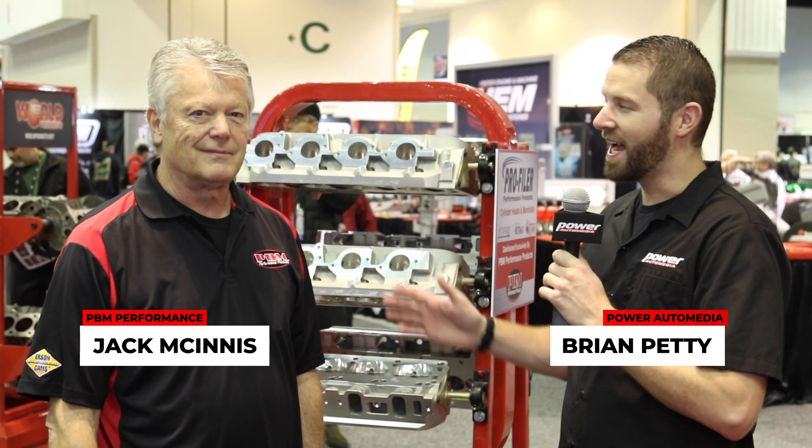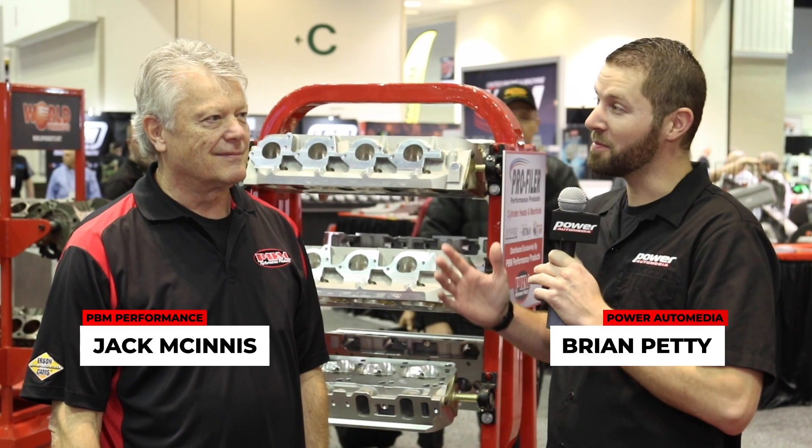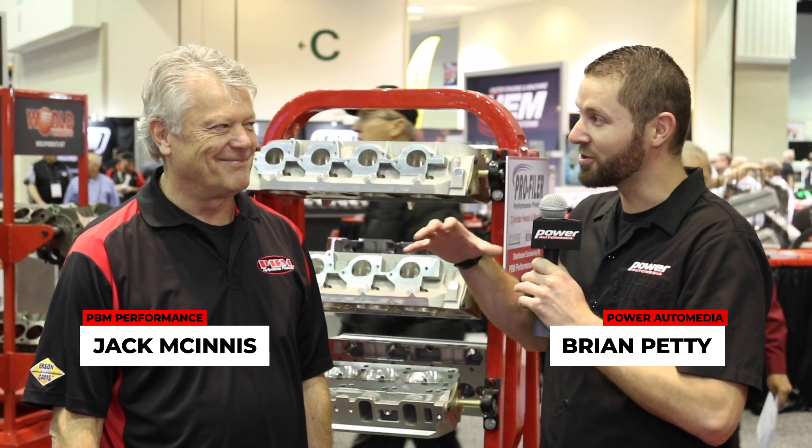What's going on everybody, I'm here with my friend Jack at PBM — possibly one of the best well-kept secrets at the show and in the automotive industry in general. Jack, talk to me a little bit about PBM.